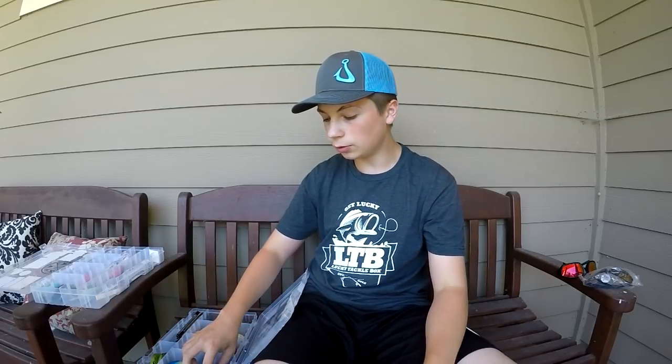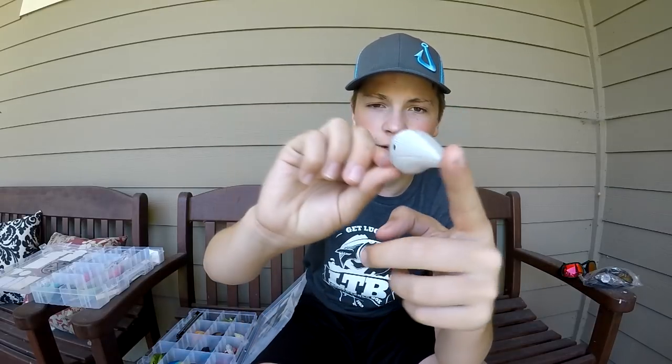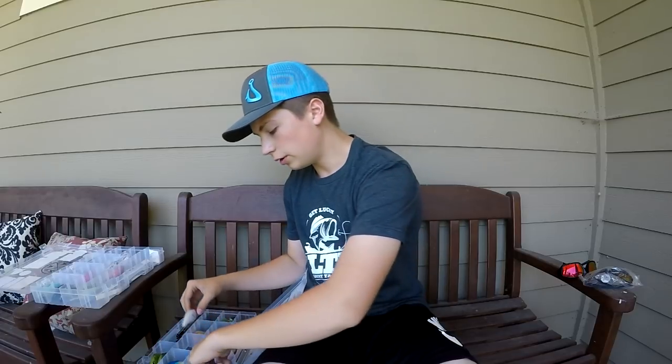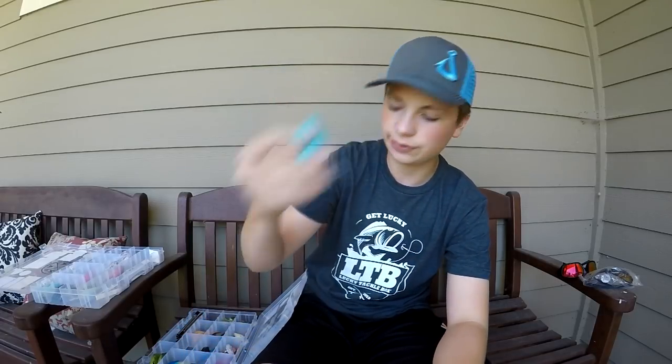Next up, we have a ton of new colors in the square bill department. This one is Blood Shad. We have so many new colors — this one here is just a basic metallic shad-looking pattern.